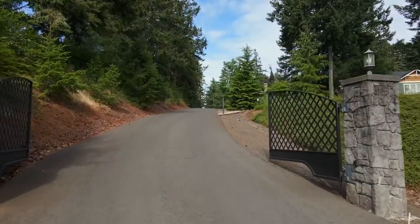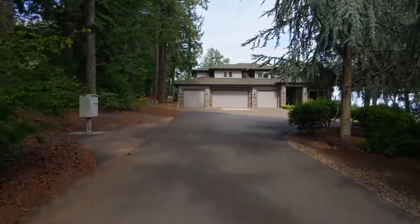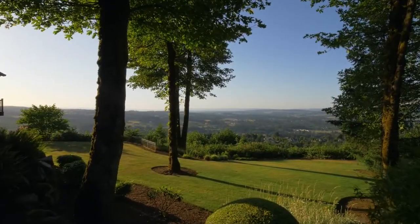The gated drive leads you to this one-of-a-kind estate where lush landscaping and captivating views surround you.